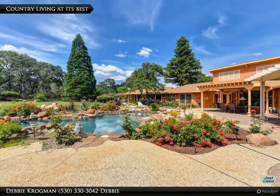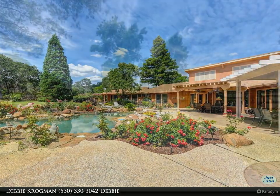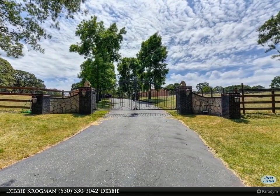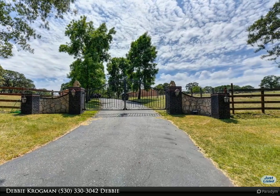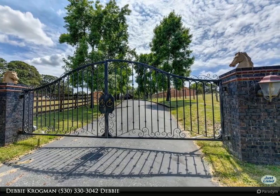Beautiful majestic oaks, hundreds of roses, green pastures, serene pond, and natural designed beach entry pool and spa make the magical setting for this magnificent contemporary ranch estate with a southwestern flair, designed and built with quality and style throughout.